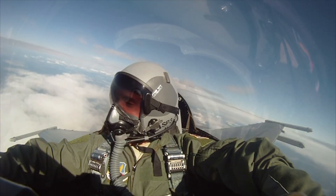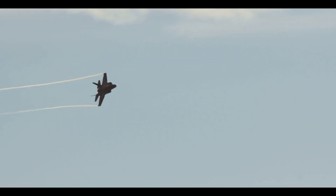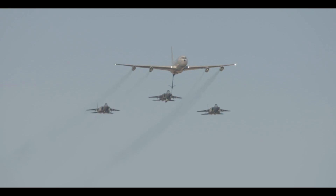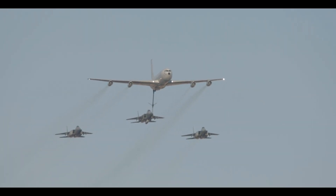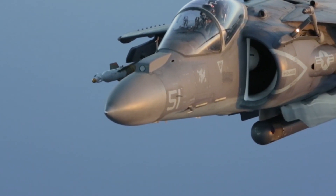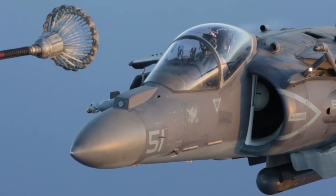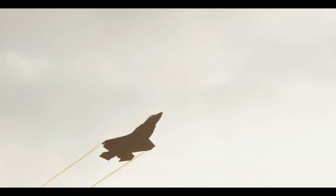Different airplanes have different jobs. This fighter plane's job is to fly around really, really fast, but that burns through fuel. So there are big tanker planes that can fly up in the air and fuel up fighter planes while they're still flying. The tanker extends a fuel pump and the jet connects to the fuel pump in midair so they can get more fuel and continue their flight.